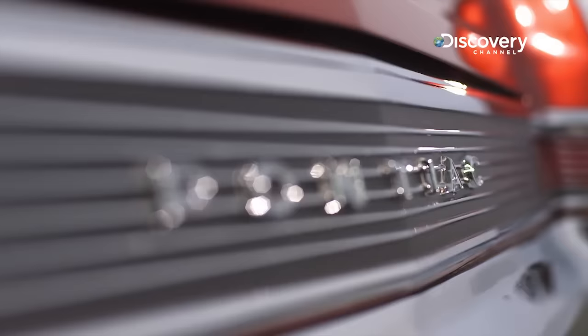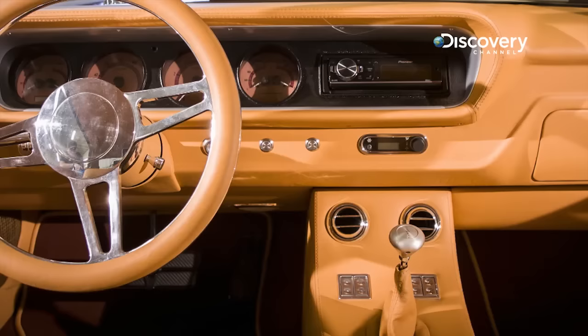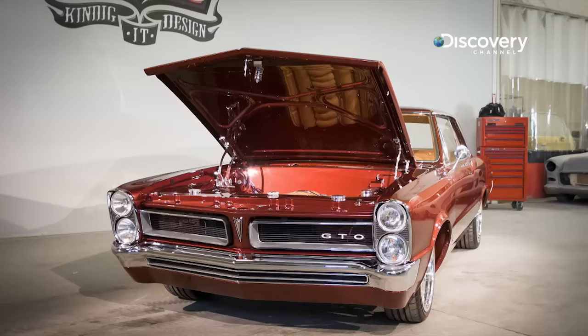What I like the most about this car is the color scheme — the contrast between the interior and the exterior, playing off browns. Who paints a car brown? And I think this will be a classic for a very long time.